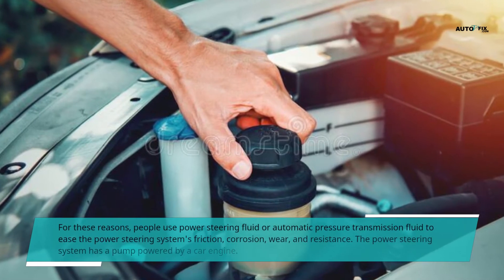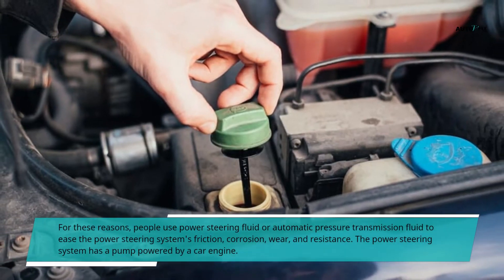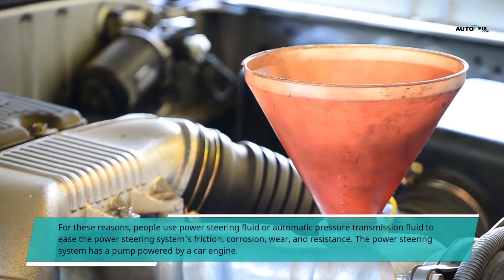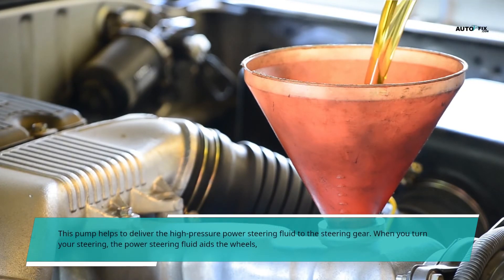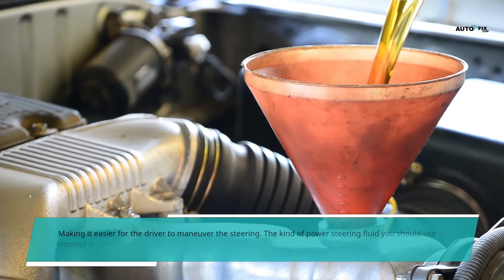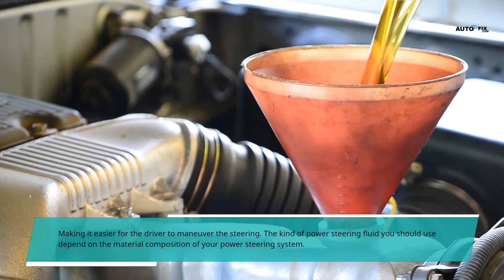For these reasons, people use power steering fluid or automatic transmission fluid to ease the power steering system's friction, corrosion, wear, and resistance. The power steering system has a pump powered by a car engine. This pump helps to deliver the high-pressure power steering fluid to the steering gear. When you turn your steering, the power steering fluid aids the wheels, making it easier for the driver to maneuver. The kind of power steering fluid you should use depends on the material composition of your power steering system.